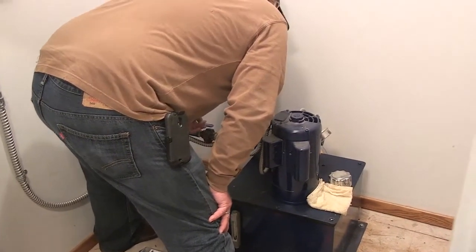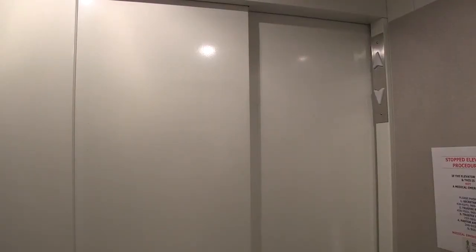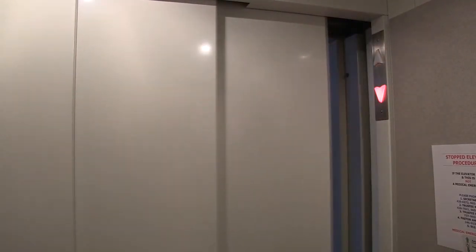When asked if there was anything he would like people to know about elevators, Brian had this to say: Pushing the button 100 times doesn't bring the elevator any faster — it just wears the button out. For Look Around You, I'm Tim Gonzalez.